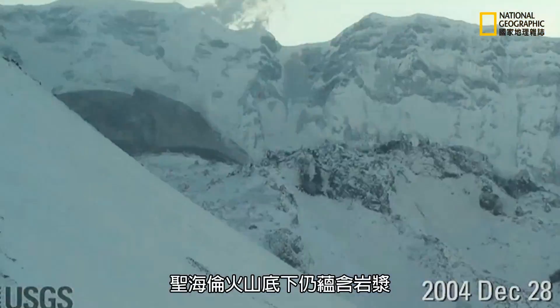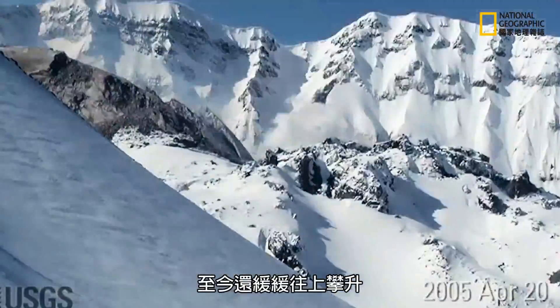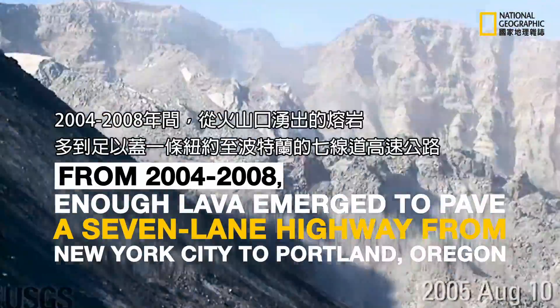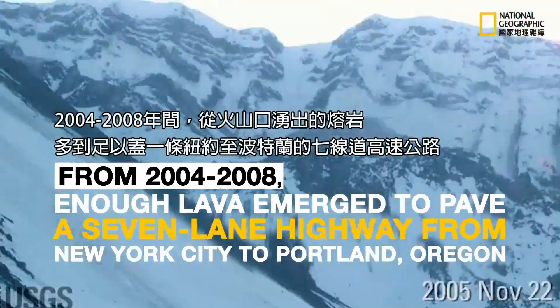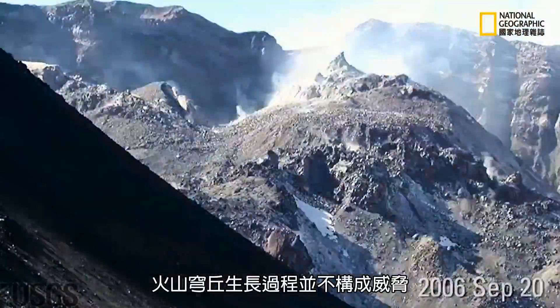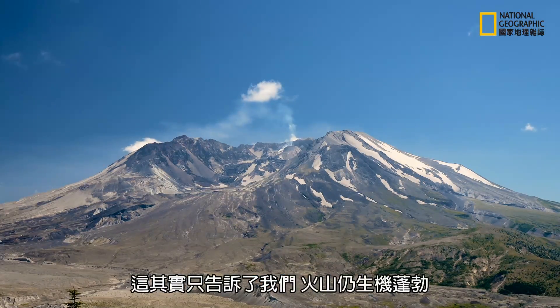There's still magma under Mount St. Helens and it's still making its way up slowly to create these domes that we see in the crater. The dome activity wasn't very threatening — it's simply indicating to us that the volcano is still living and breathing.